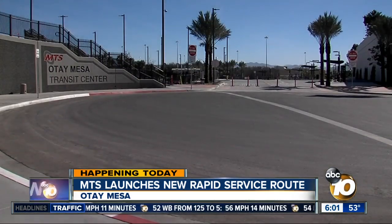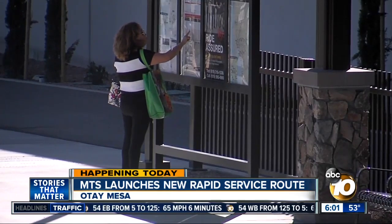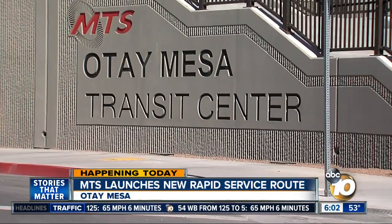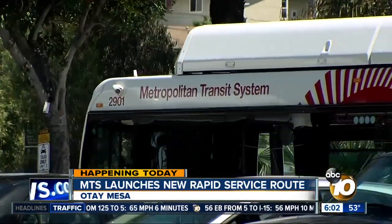Also starting this morning, riders will have access to this brand new transit facility here in Otay Mesa. It's just steps away from the Otay Mesa port of entry and is expected to serve around 300,000 passengers a year.